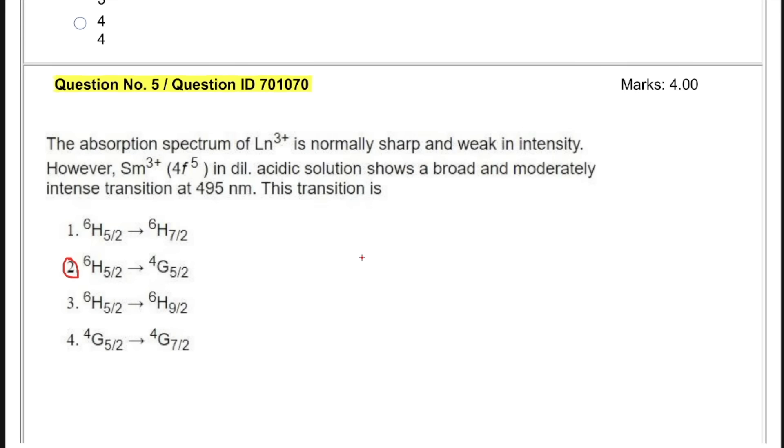Hey guys, hello everyone. Let's take four marker questions now. There were so many questions which you guys have requested. I am going to take the most repetitive ones and the ones which have been asked the most frequent number of times. Don't worry, we have taken a lot of questions in this part. Let's start with it.